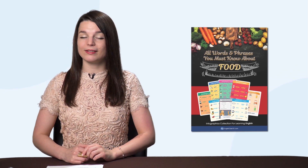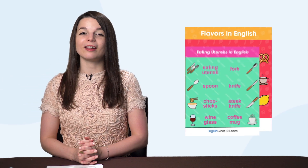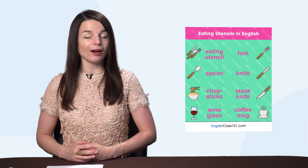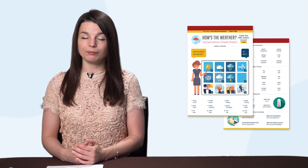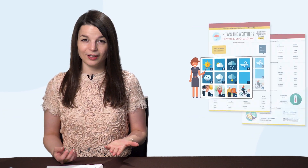But first, listen up — here are this month's new lessons and resources. First, the brand new Must Know Vocab and Phrases for Food eBook. If you love eating and learning languages and want to talk about food fluently, then you'll love this new PDF eBook. Download it right now. Next, the How's the Weather PDF Cheat Sheet. If you can't yet talk about weather in your target language, then you're missing out. Download this cheat sheet to start speaking more.